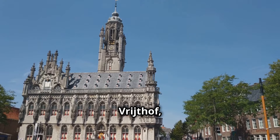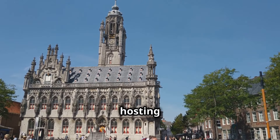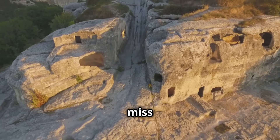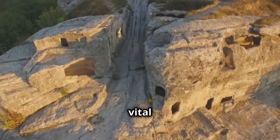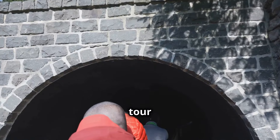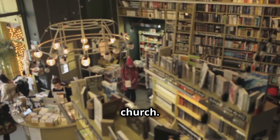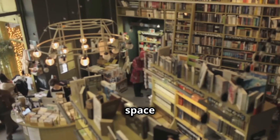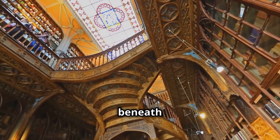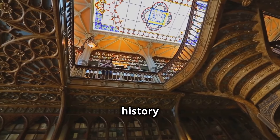Start your exploration at the Vrijthof, the heart of Maastricht, home to some of its most impressive architecture. This square has been a central gathering place for centuries, hosting everything from markets to festivals. History buffs won't want to miss the Casemates, a network of underground tunnels that once served as a vital part of the city's defenses. Take a guided tour to learn about the tunnels' fascinating history and see the engineering marvels that made them so effective. For a truly unique experience, visit the Boekhandel Dominicanen, a bookstore housed in a former Dominican church, where you can browse shelves beneath soaring vaulted ceilings and stained glass windows.